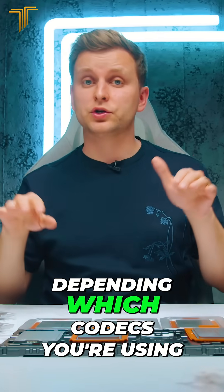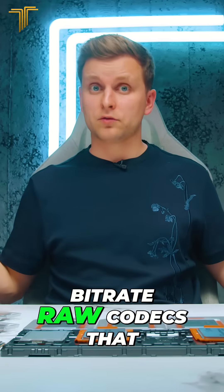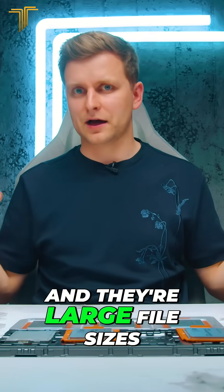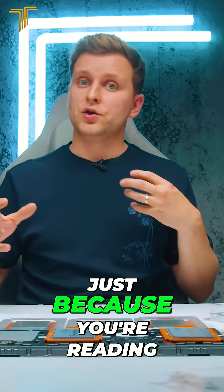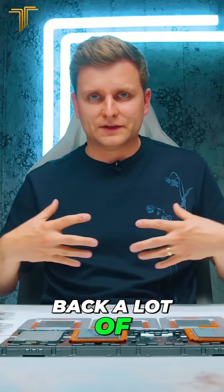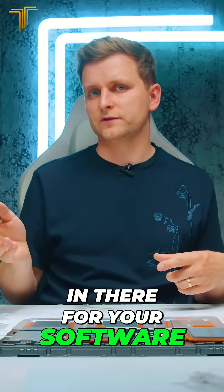Number four is the SSD. Depending which codecs you're using — if you've got high bitrate RAW codecs that you've recorded and they're large file sizes — you might want to go for a very fast SSD as well, because you're reading back a lot of data and you don't want the SSD to be the bottleneck in your software. Bear that in mind.